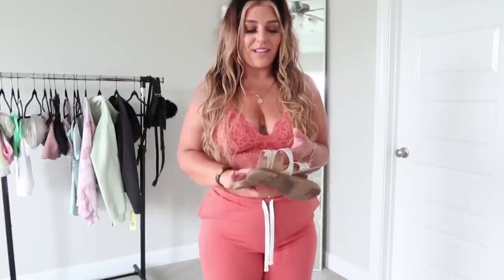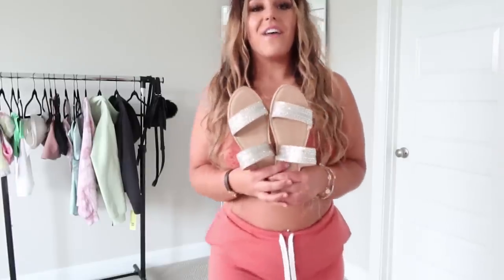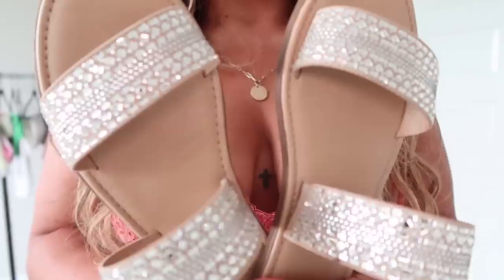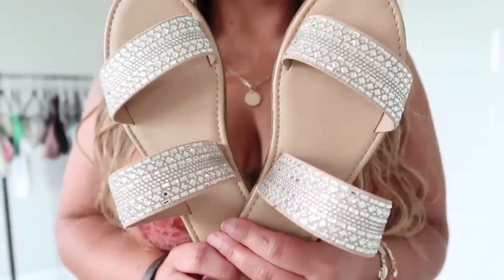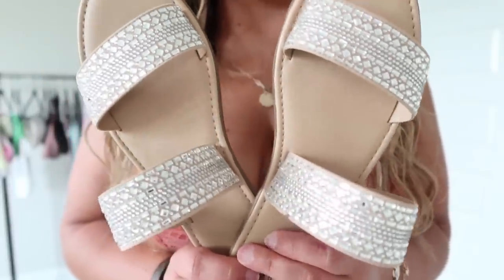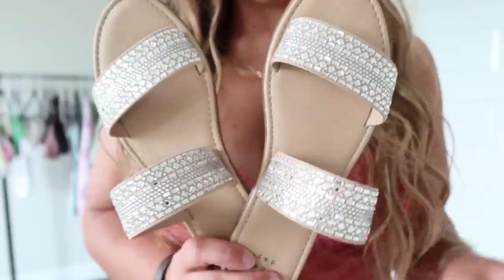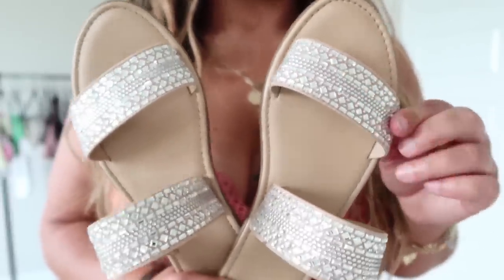Last thing I have to show you guys — I picked up these super cute sandals. They have sparkles on them! I'm a size 8 and I want to say these were about twenty-two dollars. Target has super duper cute sandals. I like these ones — I'm not a huge fan of the ones that go between your toes, so I prefer this strap look. And sparkles are of course my thing.